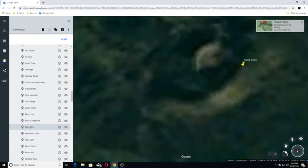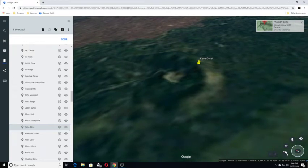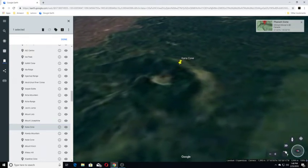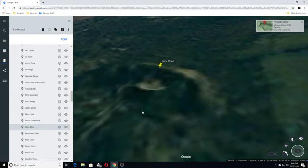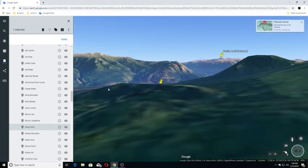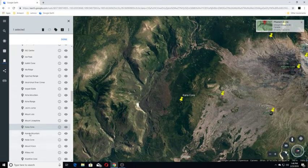Moving on to Kanna Cone, which is kind of hard to see but I think you can see it here. Kanna Cone is a red nested cinder cone in northern British Columbia, Canada, located northeast of Eve Cone in Mount Edziza Provincial Park. You can see it here — this is Kanna Cone right in here. Moving on to Caudy Mountain.